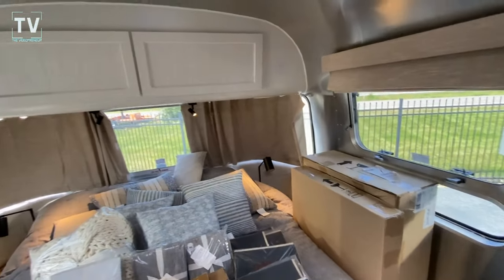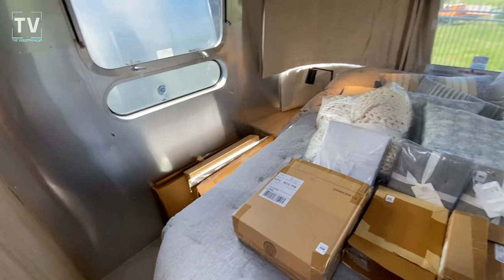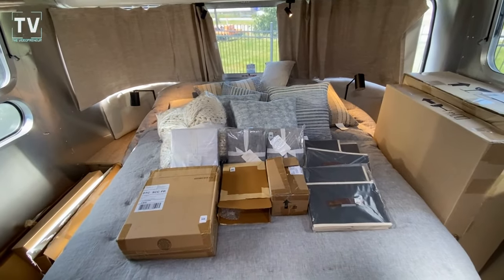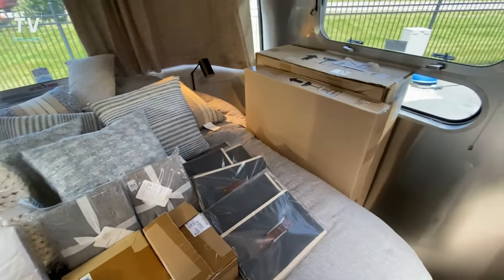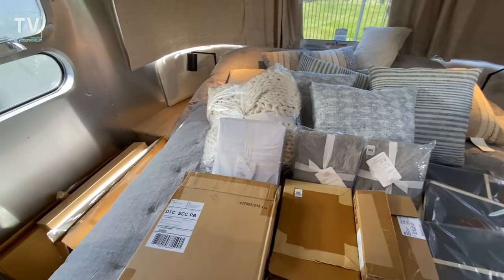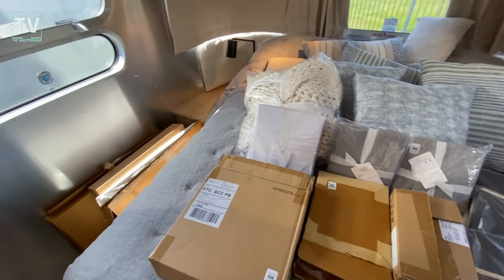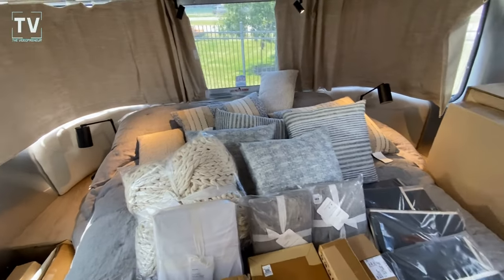Now, normally I take all the boxes out of the Airstreams when I shoot, but I didn't want to take them all out because I just wanted to show you all of the stuff. I didn't want to open these up — it's a new trailer. But you can see all of the stuff you get with the Pottery Barn Special Edition.